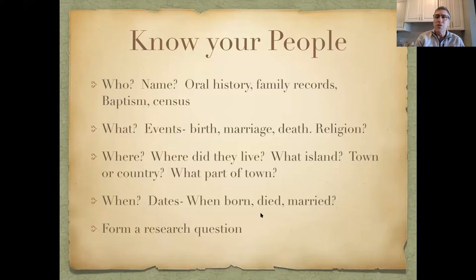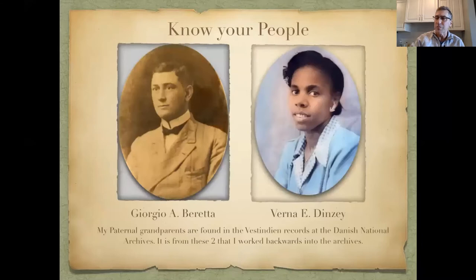Dates are very important — do you know when they were born, died, or married? If you have a general idea, you know where to search. You can either go to the search engine and look up everything about a person, or form some research questions that help suggest where to look. My starting point for the Danish National Archives is my two Danish grandparents: my grandfather Giorgio Morena and my grandmother Verna Dinsey.